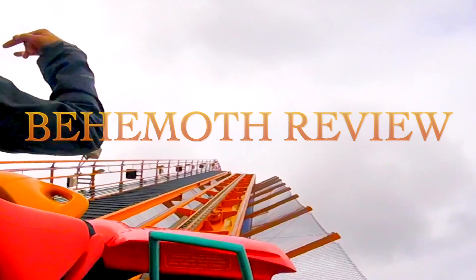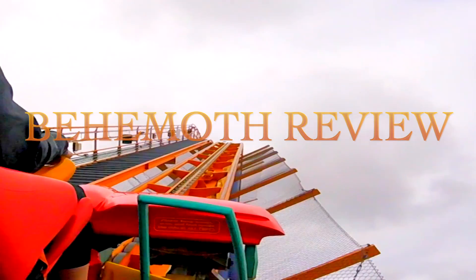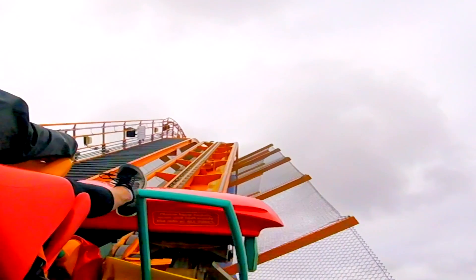Hello and welcome to Theme Park Information. In today's show we'll be doing a review for Behemoth, which is located at Canada's Wonderland.